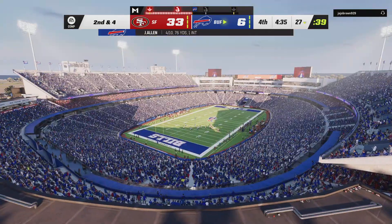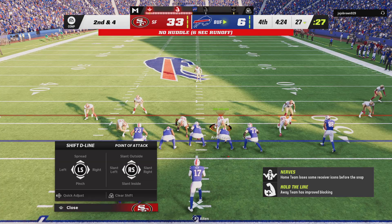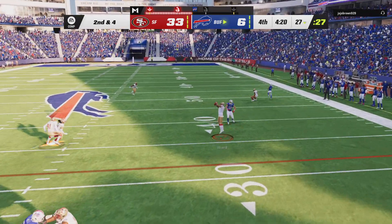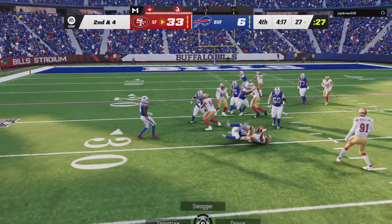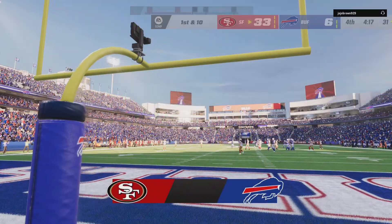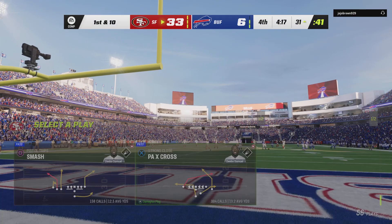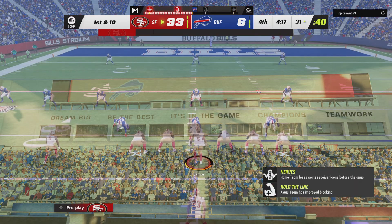And that's good for a gain of six — it'll be second down. Allen going to throw — oh, he tries to force it in, and it's intercepted. Picked up by Charvarius Ward, and the 49ers are going to take possession of the football. Now the Bills are going to use the first of their timeouts, leaving them with two remaining.